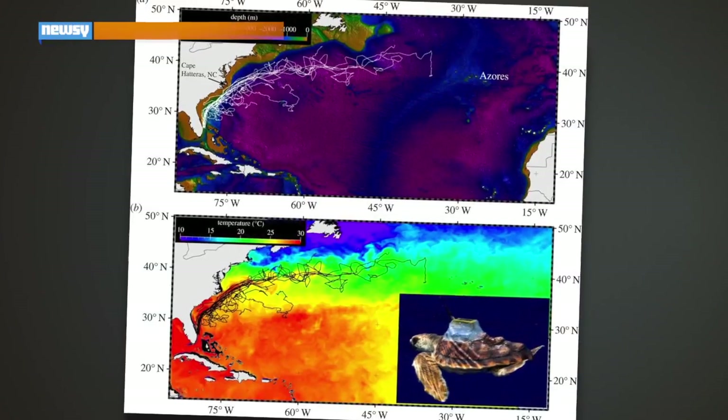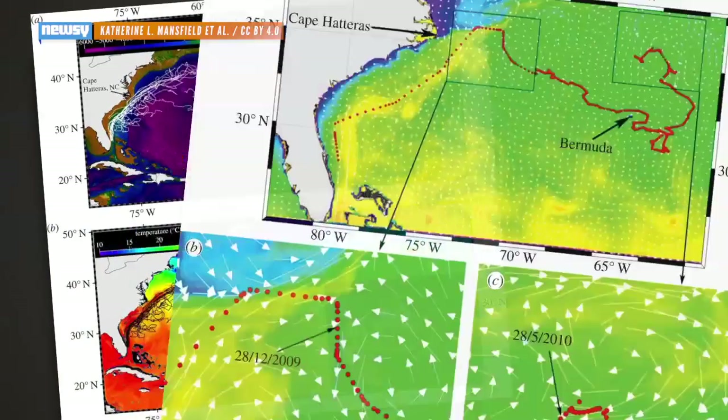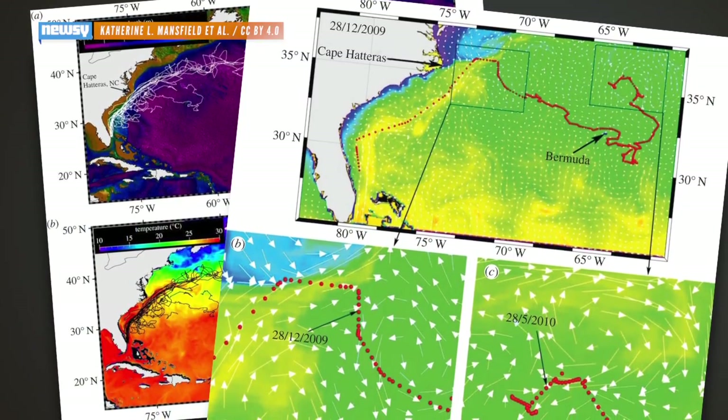Scientists were pretty much just guessing what the palm-sized hatchlings were doing with their free time. But now, researchers at the University of Central Florida's Turtle Lab have an answer. At first, the little turtles went to the Gulf Stream, which is what scientists predicted. But then they started to do some unexpected things.